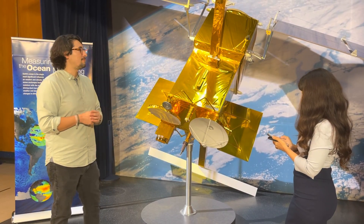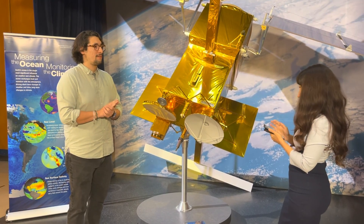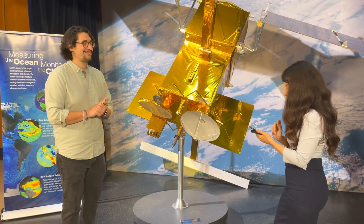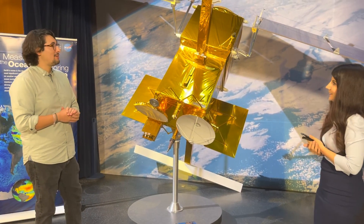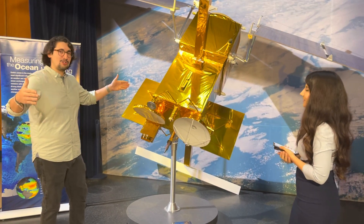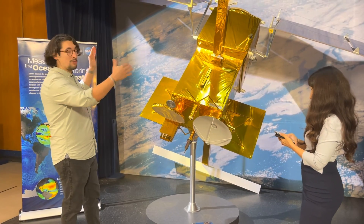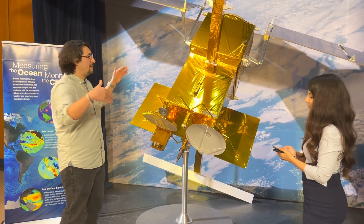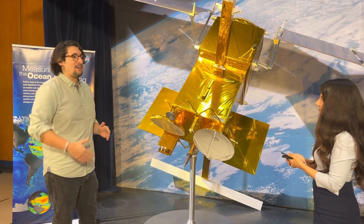Adam on Instagram asks: how big is this model? The original payload bus box is quite large, and then with the solar panel arrays, imagine a Boeing 737 plane wingspan. So it's a large spacecraft.